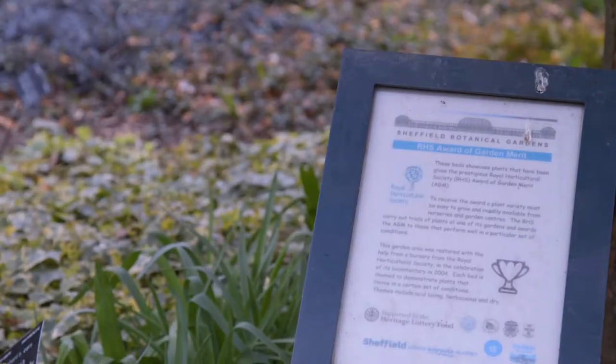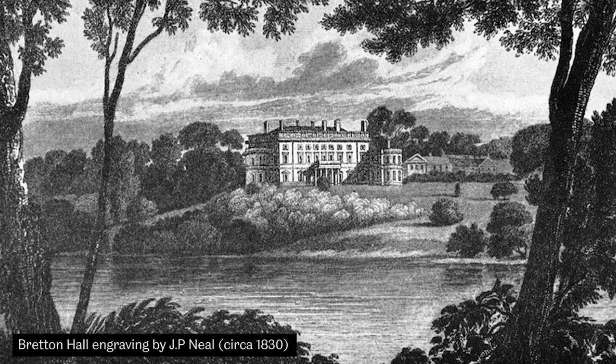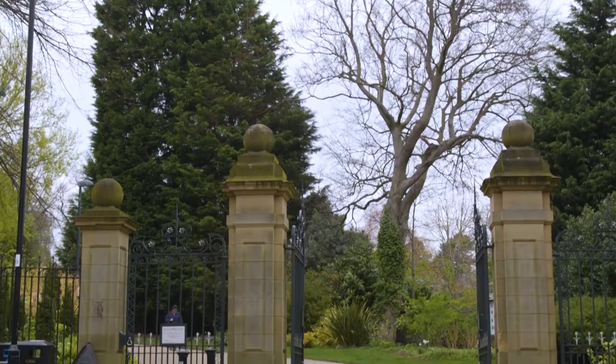The garden was designed by Robert Marnock, who until that time was the head gardener of Bretton Hall, which is not far away from here. He competed in a competition held in Sheffield for the Botanical Garden and was picked out as the winner, which is significant. It was one of the first botanical gardens to be laid out in a naturalistic form.